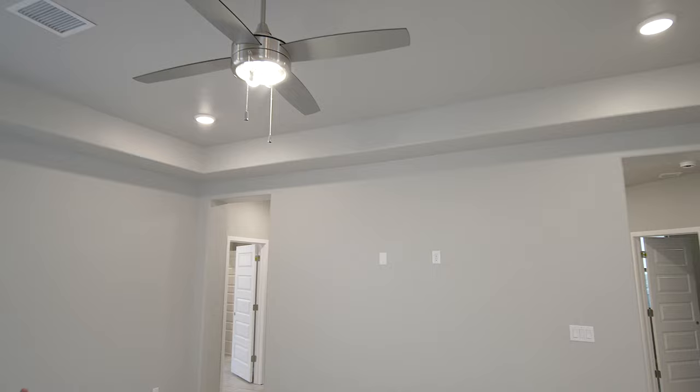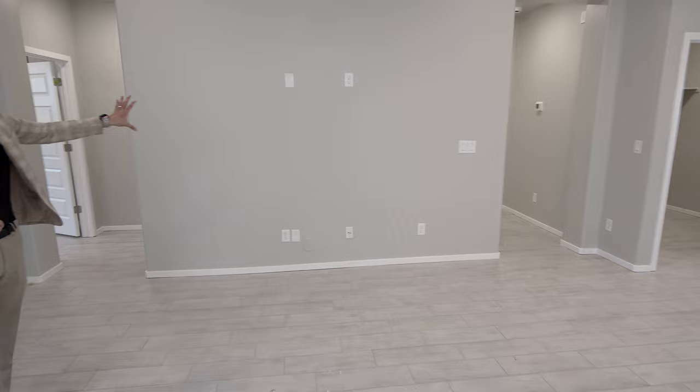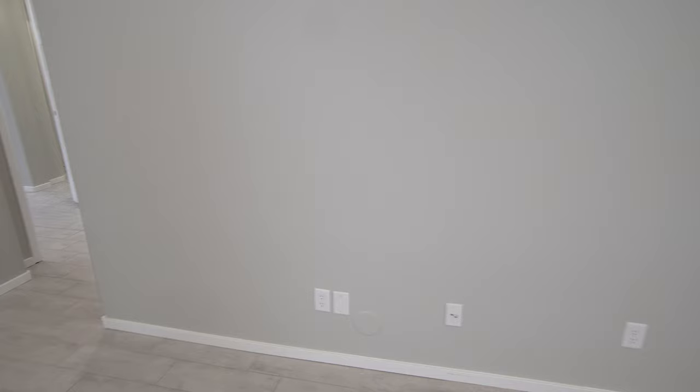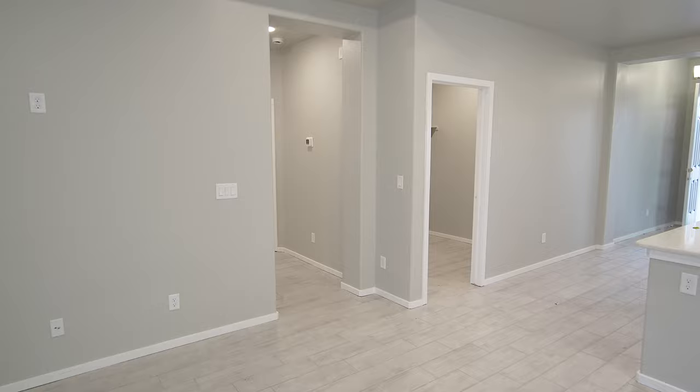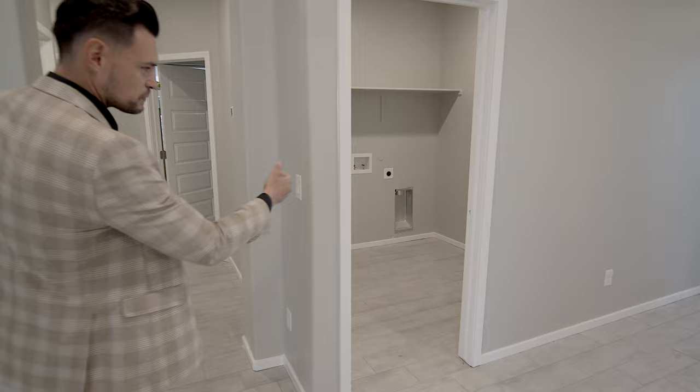You have the pre-wire for your theater system and the conduit as well. Plenty of lighting in these rooms — it's amazing how they add a good amount of lights. Today it's pretty cloudy but it seems bright, and it's a cloudy day, which is kind of rare in Las Cruces — we have so much sun.